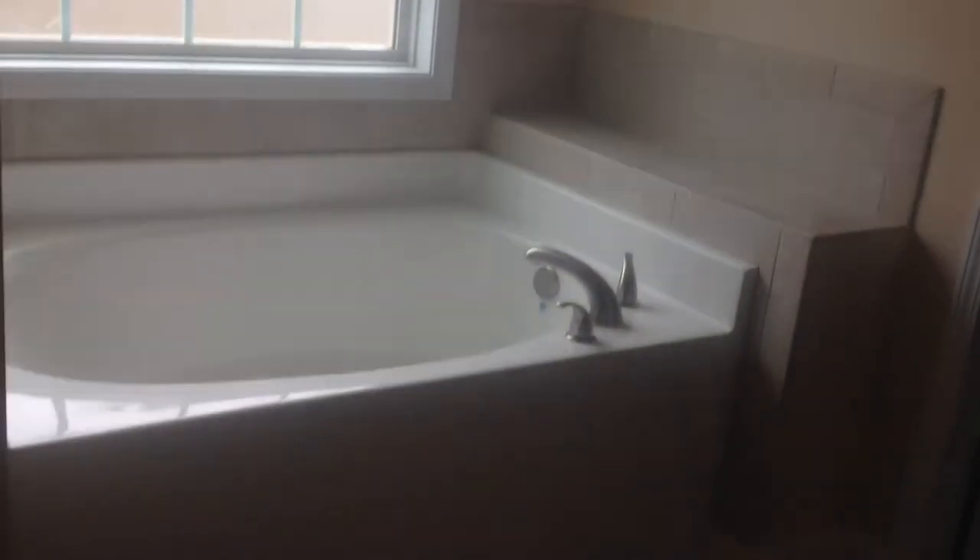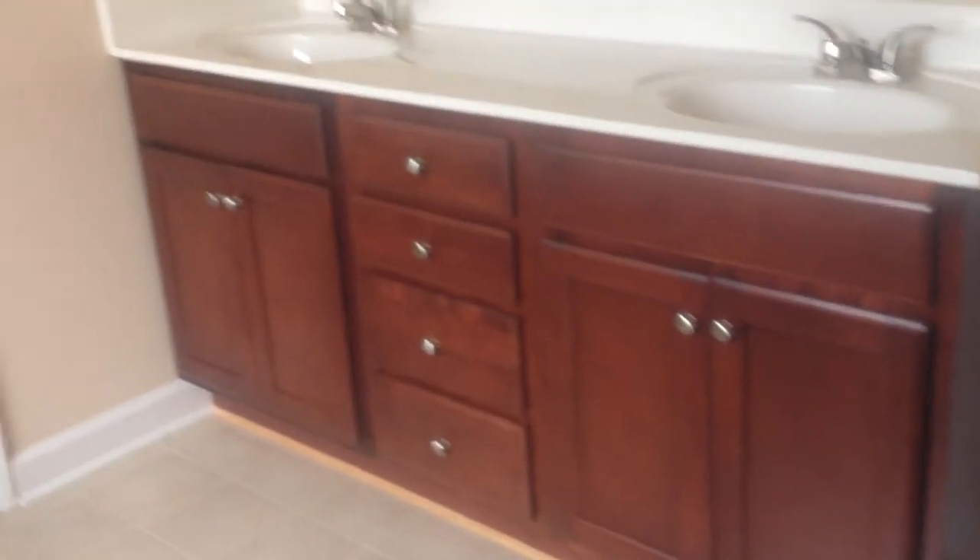And you have a shower. This is the additional closet, which is pretty big.